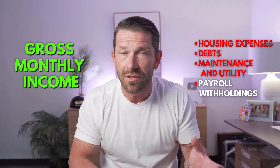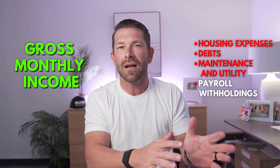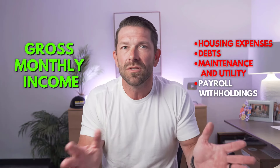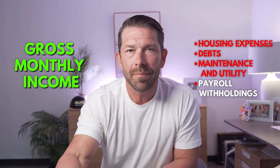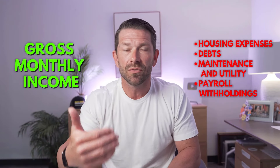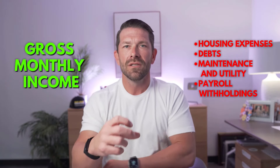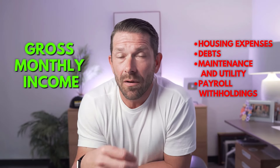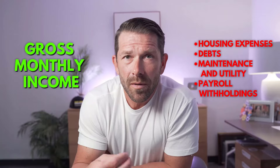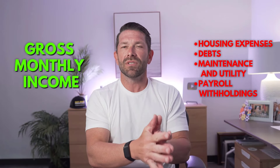Make sure when you're talking to your lender that they actually understand how to do this basic calculation. On top of all that, they're also going to take out your payroll withholdings — what you pay into Social Security, what you pay in taxes — all of that factors in to figure out your residual income. When it comes to residual income, you actually need 20% above the requirement when calculating it.